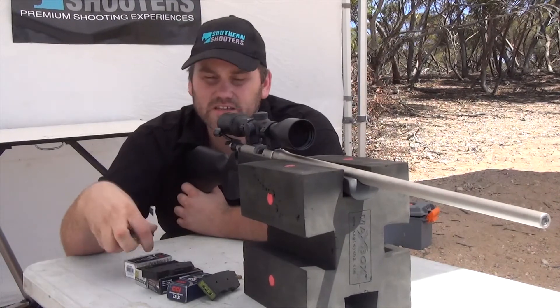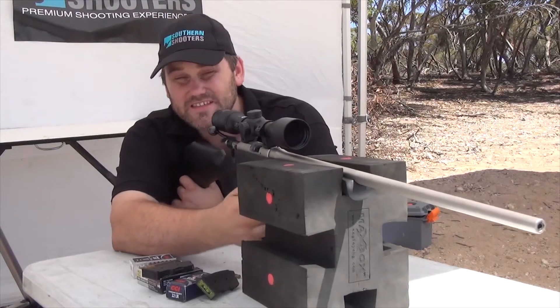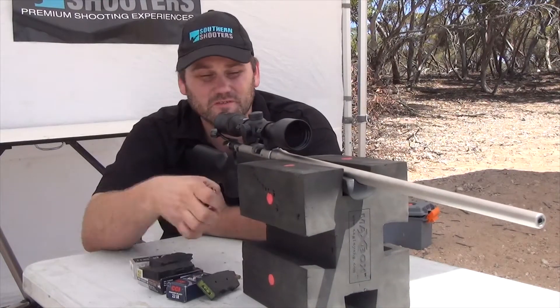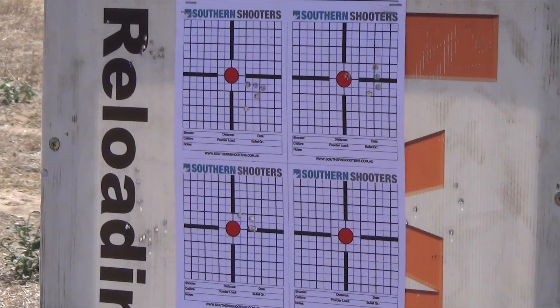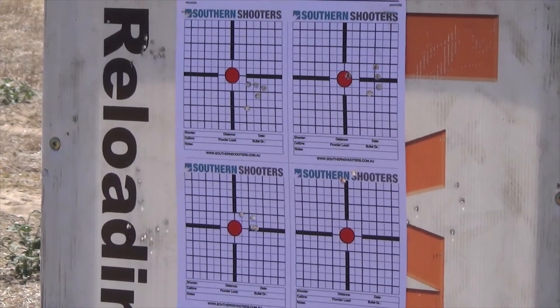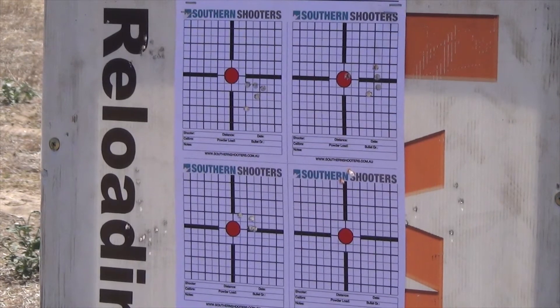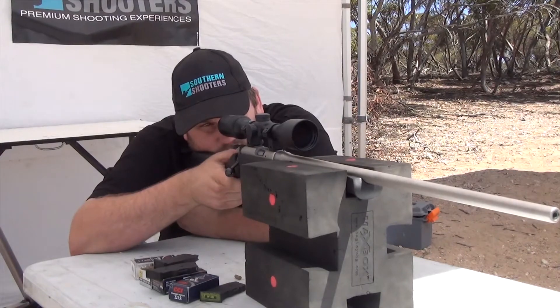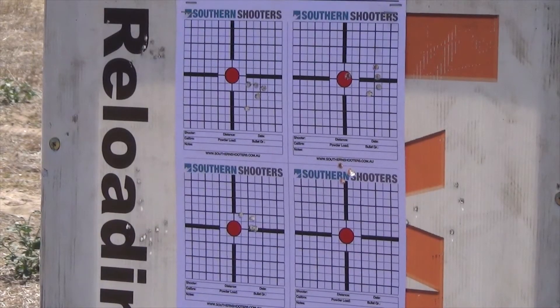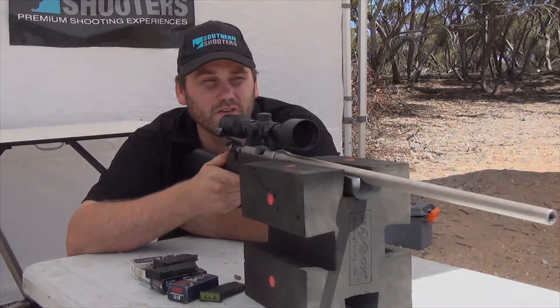Onto the last ones — these are the hyper velocity Stingers from CCI. I'm going to guess that these are going to hit a little bit higher. Now that looks like the best group of the day, but it is sitting a lot higher than the point of aim.